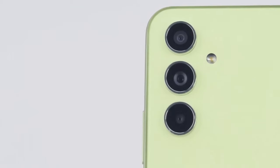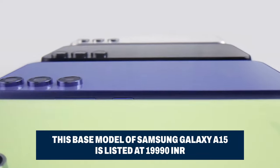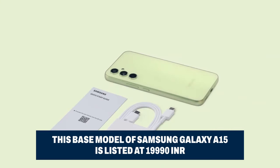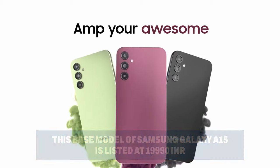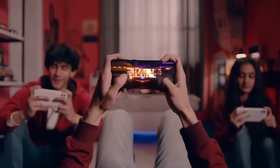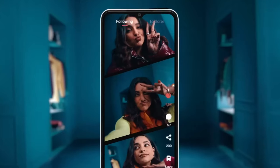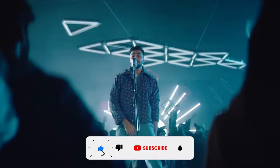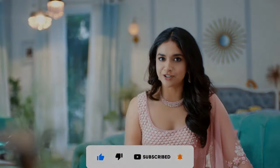The Samsung Galaxy A15 comes with a price tag of Rs. 19,990 for the base model of 64GB internal storage and 6GB RAM. Before you rush to the stores, make sure to check for any ongoing deals or promotions that might sweeten the deal even further. And there you have it — the final piece of our Samsung Galaxy A15 exploration. If you found this journey through specs, features, and price exciting, hit that like button, subscribe, and ring that notification bell for more tech discoveries.